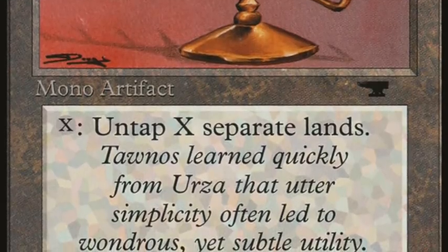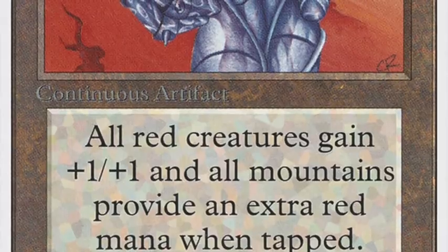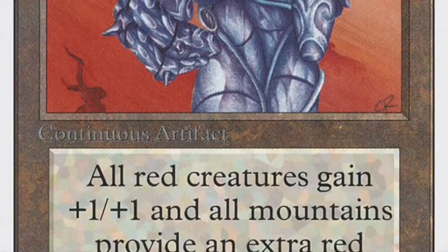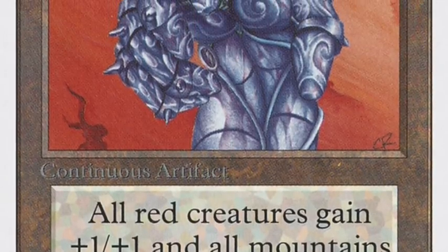This player is also playing with Gauntlet of Might, an artifact that costs four. It says all mountains produce an extra red mana, and all red creatures gain +1/+1. So this is very powerful. His plan is just to produce a ton of mana.